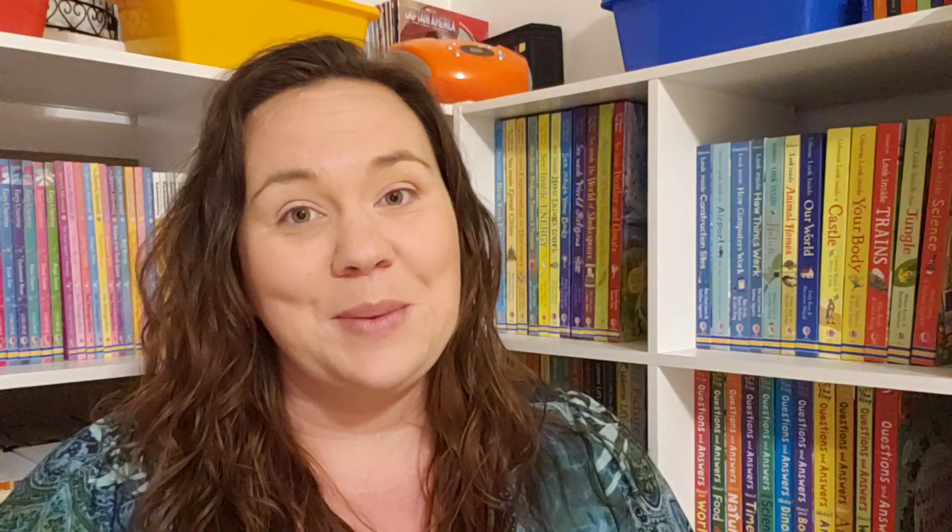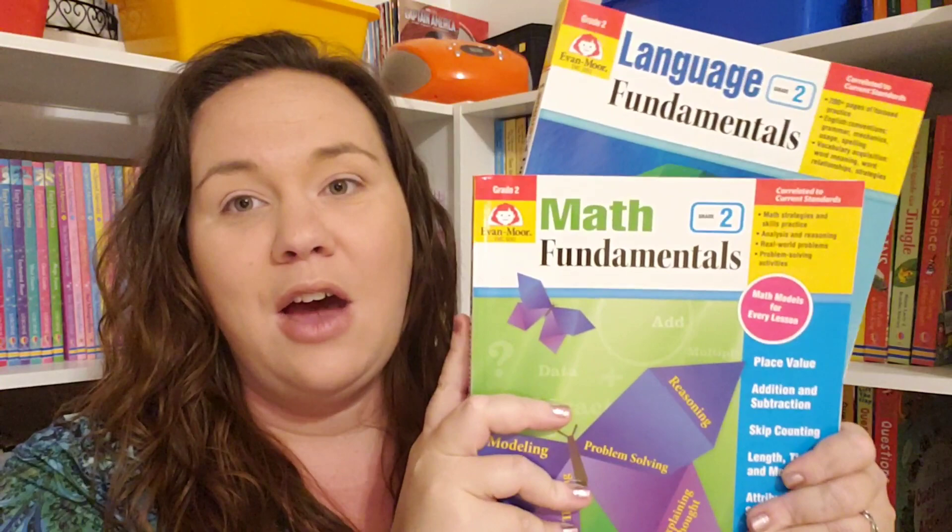So if you were like me and thought Evan Moore was just a supplementary company, you are so wrong — and so was I. Make sure you head over to Evan Moore's website to look through the samples and check out the Language and Math Fundamentals, because you could have everything you need for an entire year of language arts and math for less than $40. And that is a steal.